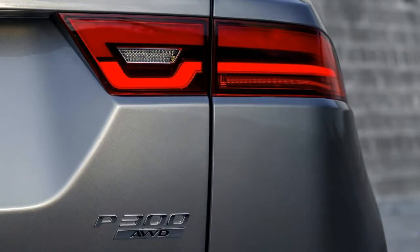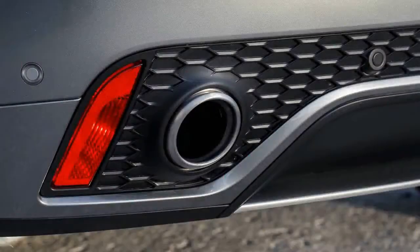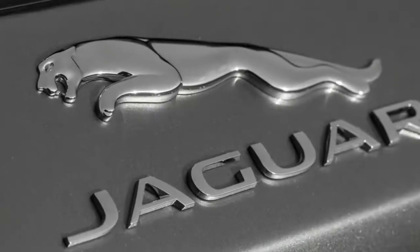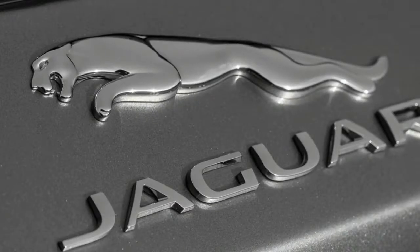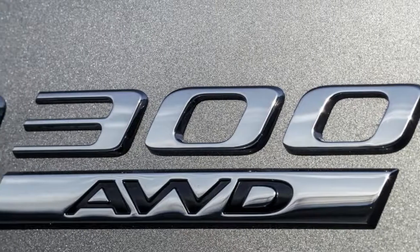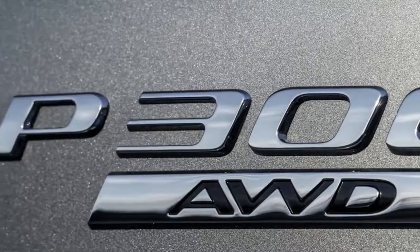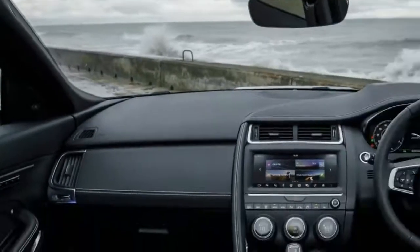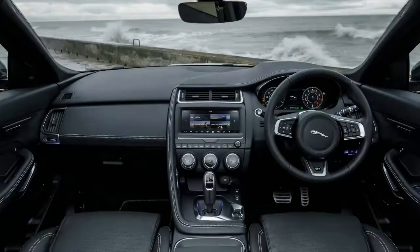Although only the entry-level 148 horsepower diesel can be ordered with front-wheel drive outside of the United States. Given that popularity and consumer confidence around diesel is dropping, the diesel engine won't even be offered in the U.S. We've focused here on testing the petrol-powered E-Pace P300R Dynamic HSE with 296 horsepower, all-wheel drive, and a nine-speed automatic transmission.